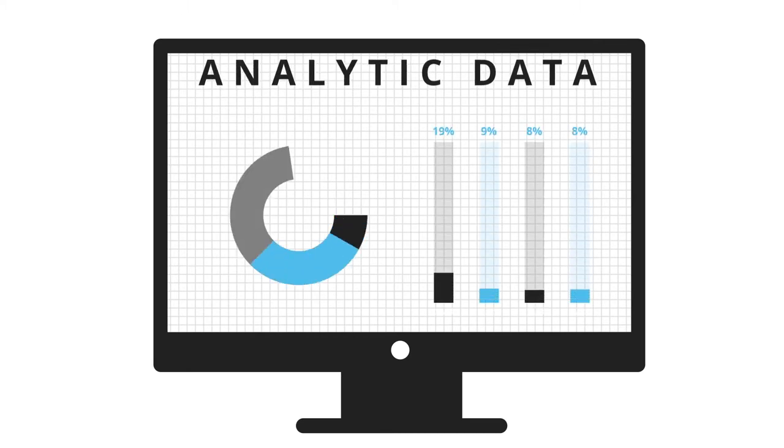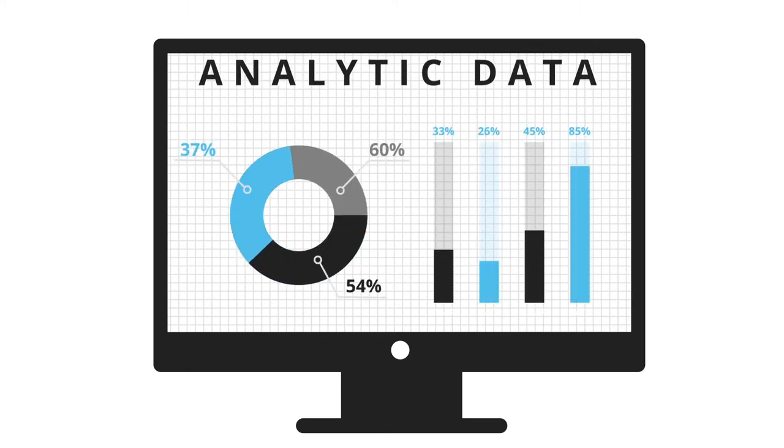You'll also gain deeper insights into how your ads are performing on each platform from your own dashboard, enabling you to make smarter business decisions. And it doesn't stop there.